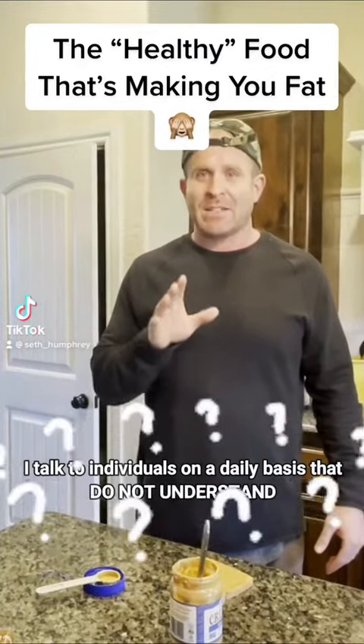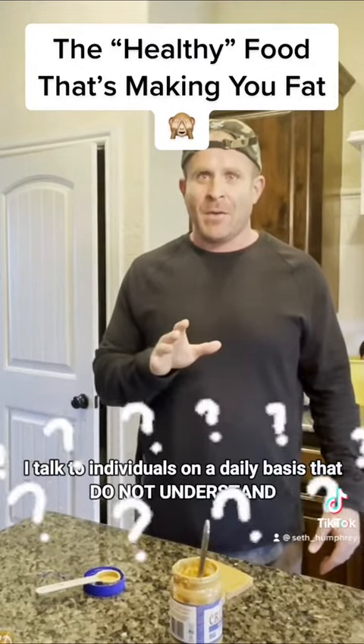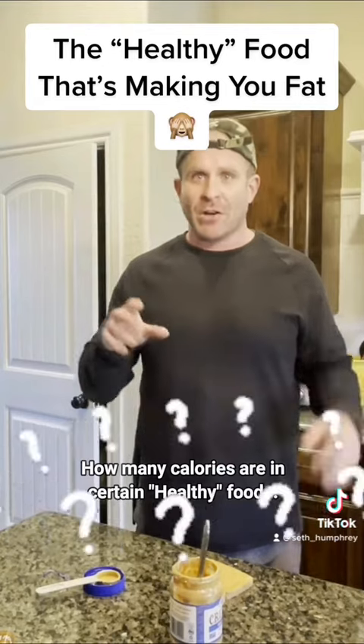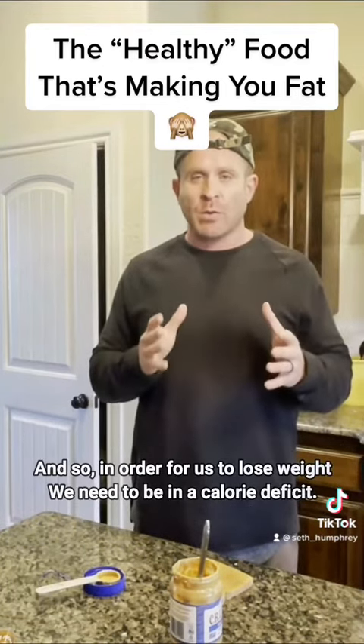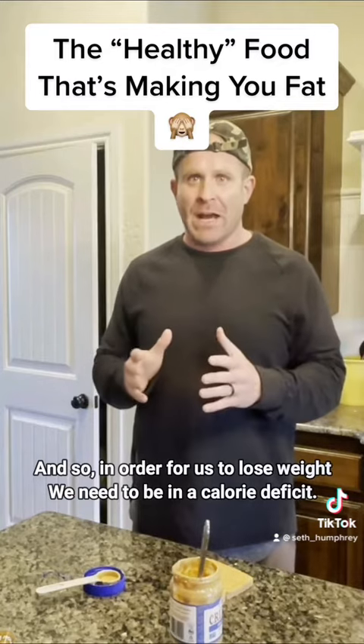I talk to individuals on a daily basis that do not understand how many calories are in certain healthy foods. In order for us to lose weight, we need to be in a calorie deficit.